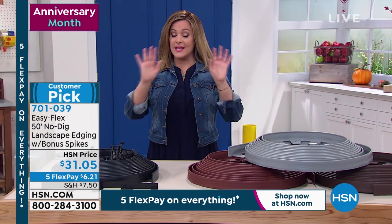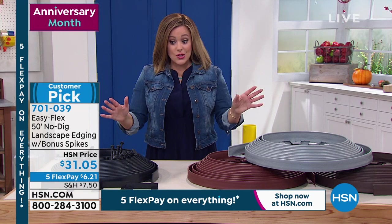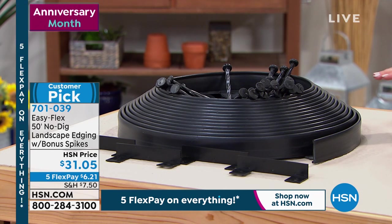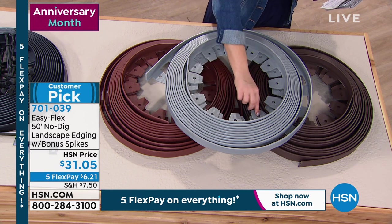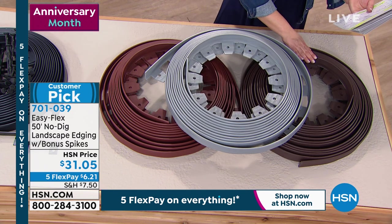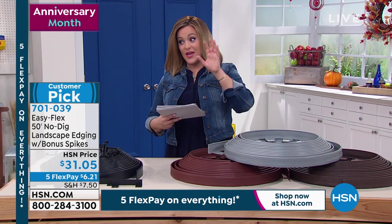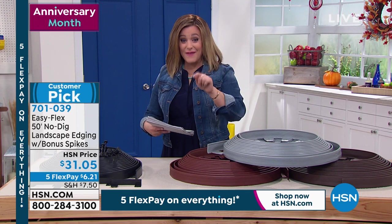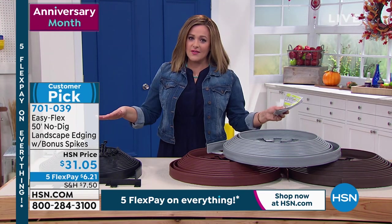This is a big customer pick with 4.3 stars. Edging is hard work, but we're making it easy — this system is patented and nobody else has created something that actually works like this. Available in black, which is very popular and creates beautiful separation. Also available in red, gray, and brown. Everything is on five flex pay, so you're only paying the first $6.21. You're getting 50 feet of this, so think about all the areas you want to edge. Item number 701-039, all colors still available.